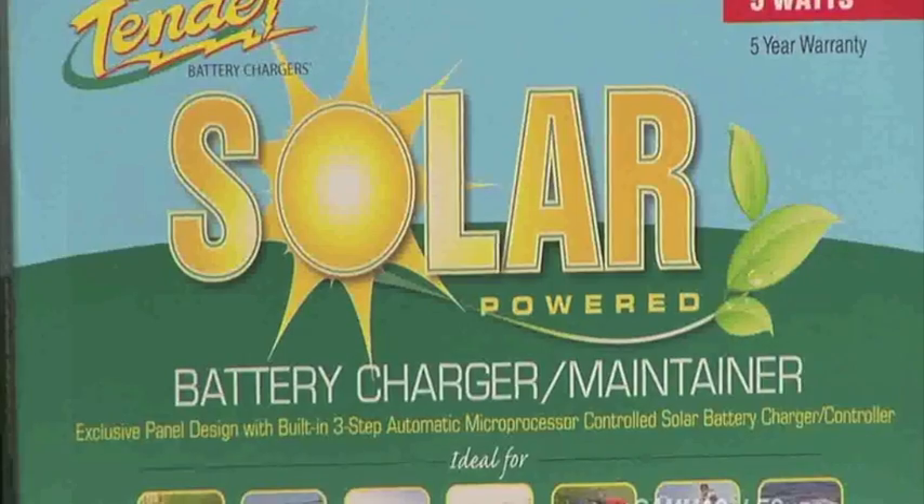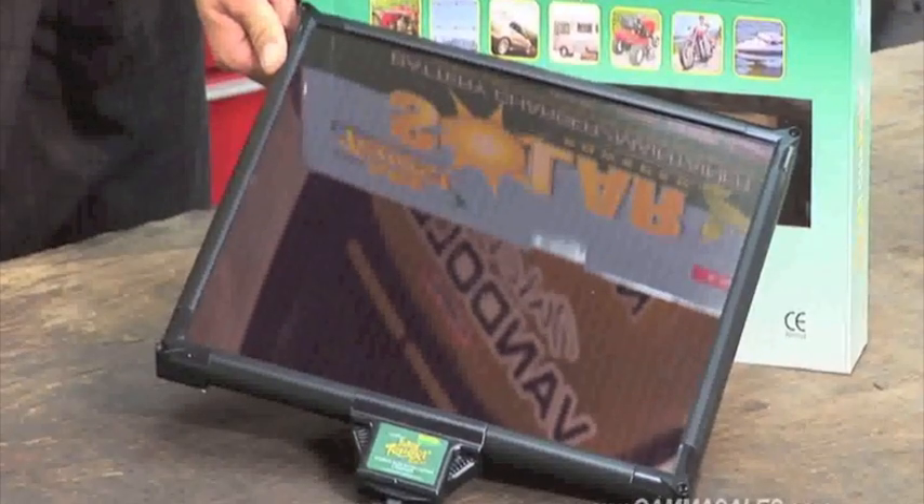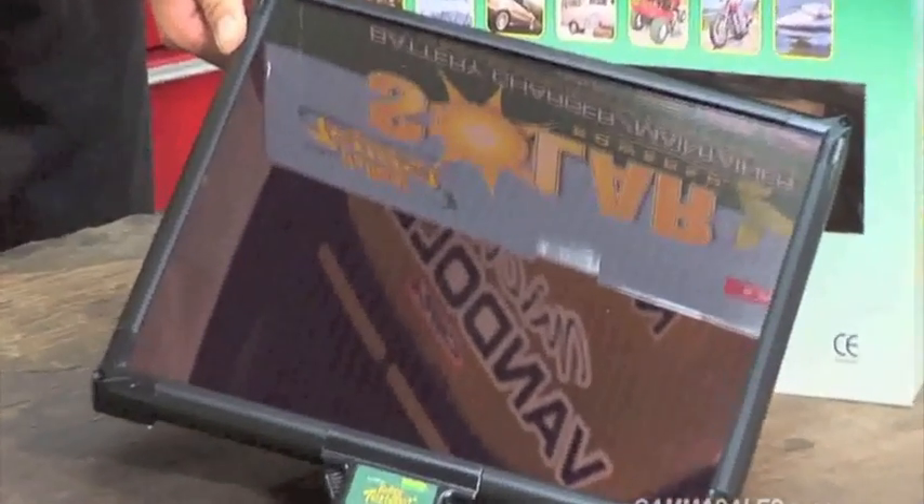Unlike many of the solar panels that are out there, it doesn't just drop current into the battery during the day during sun loading and then pull current out at night. This is a true charger. This is the power to the charger, and then the charger does the work on the battery rather than the solar panel doing the work.